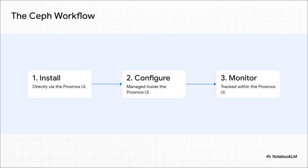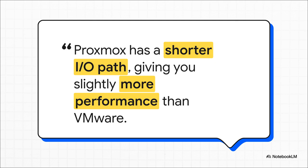Here is Ceph's biggest selling point in action: the entire workflow — from installing it, to configuring it, to keeping an eye on it — is all handled right inside the Proxmox web interface you already know. It is a night-and-day difference from the command-line nightmare of SAN multi-pathing. This is what a first-class citizen looks like. Ceph isn't just another file system bolted on; it's integrated at a much lower level, giving it a more direct, more efficient path for I/O, which can actually translate into better performance than you might be used to.